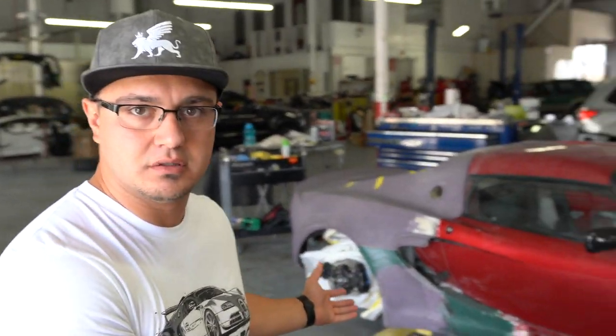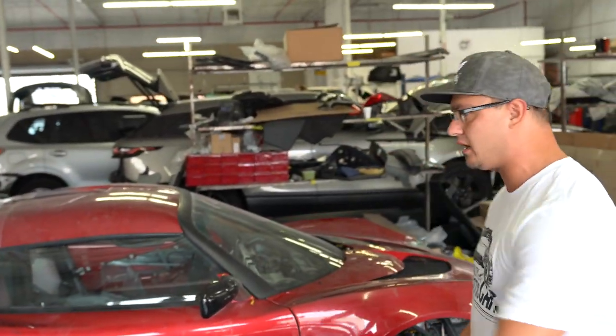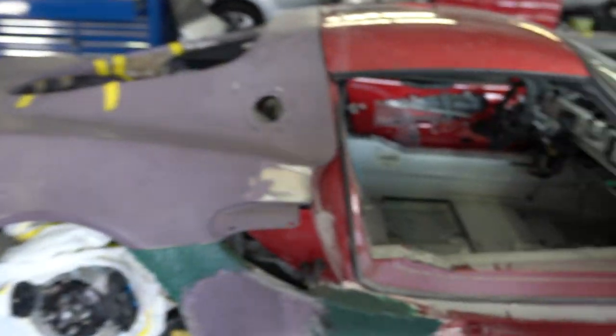It's a Lotus Exige. If you can tell from anybody who's ever seen what a Lotus Exige looks like, obviously not a custom wide body — a beautiful prepped up race car in the process of being built. I just thought I would show you guys where it's coming from, where it's starting from. Completely from scratch.